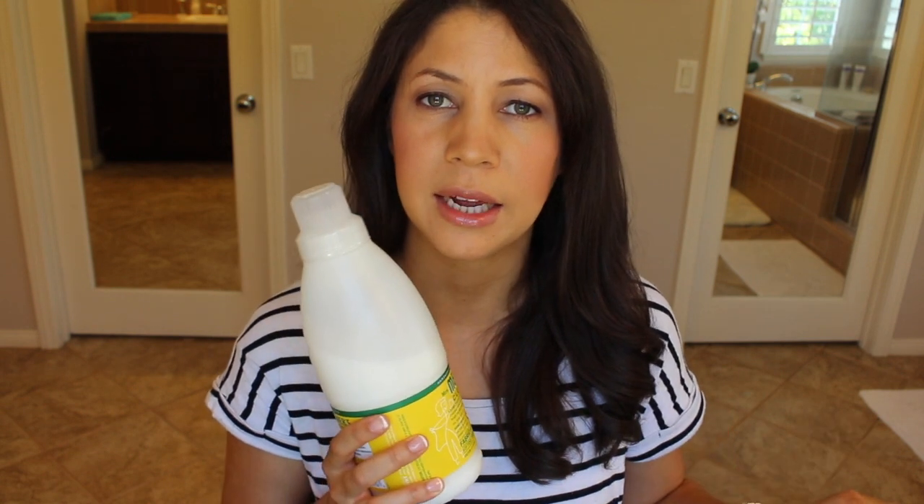I have the laundry detergent, and with that I'm using the fabric softener. Historically, I've never really used fabric softener, but I always knew that I needed it. I never used it because I was always worried about using the extra chemicals. So I love this one — it makes the clothes so soft. My daughter's nightgowns were getting really stiff, and since I started using this, they've just become so soft.